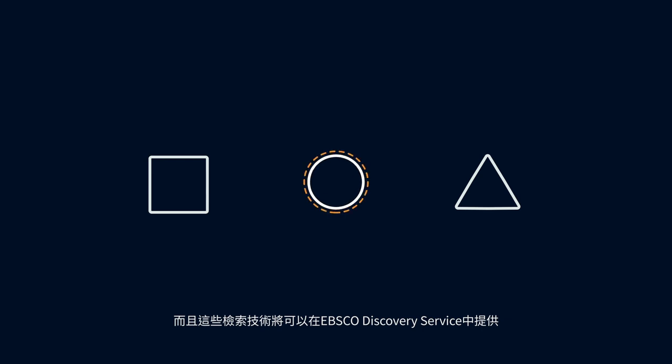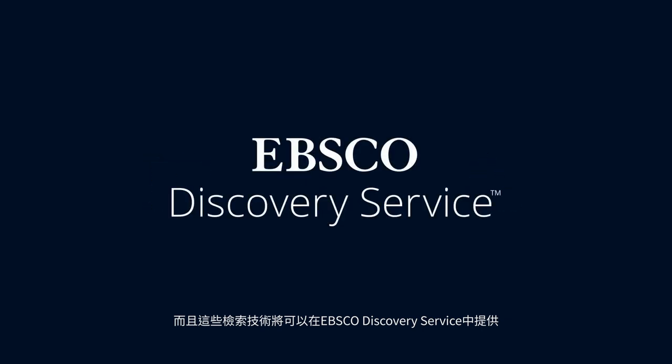And this type of search technology is found in EBSCO Discovery Service. Want to learn more about our evolving search technology? Visit EBSCO.com or call us to learn more.